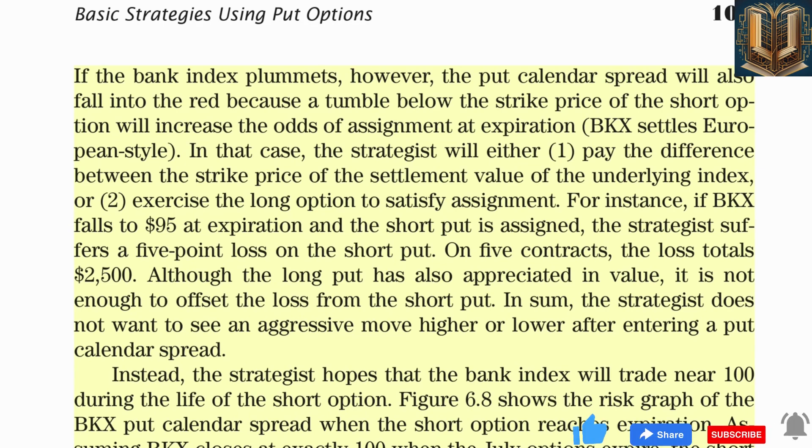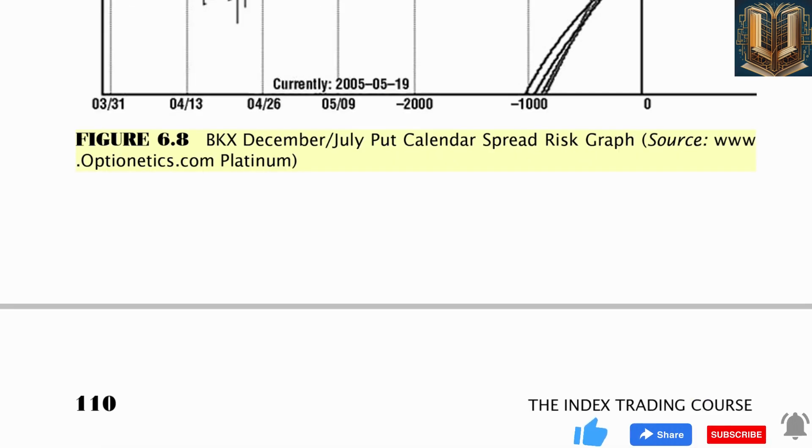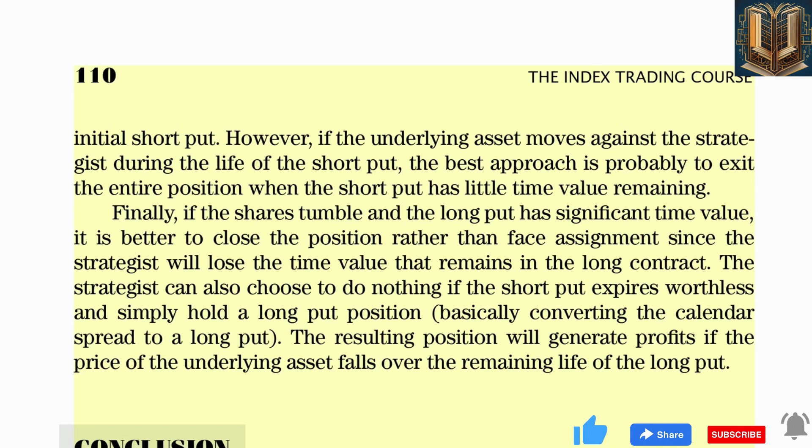Although the long put has also appreciated in value, it is not enough to offset the loss from the short put. In sum, the strategist does not want to see an aggressive move higher or lower after entering a put calendar spread. Instead, the strategist hopes that the bank index will trade near 100 during the life of the short option. Figure 6.8 shows the risk graph of the BKX put calendar spread. Assuming BKX closes at exactly 100 when the July options expire, the short put expires worthless but the long put still retains much of its value.